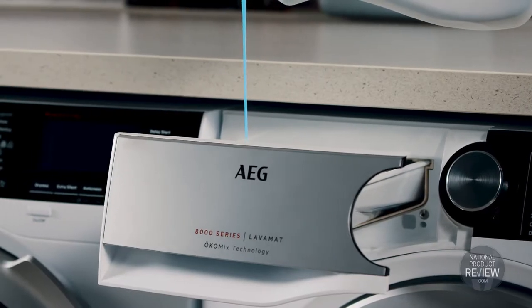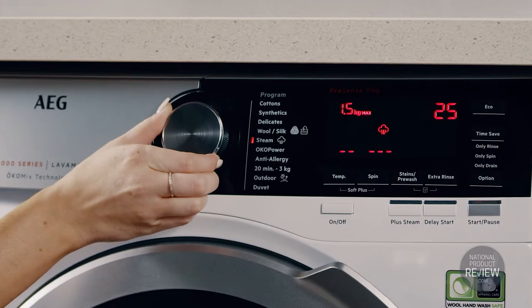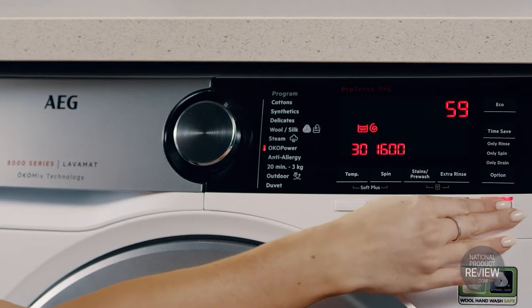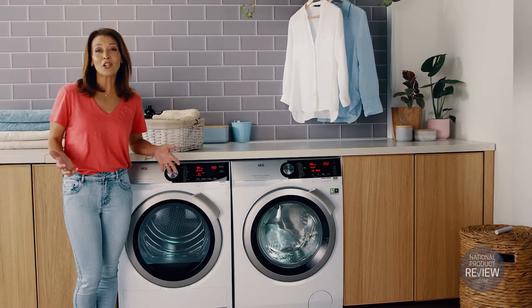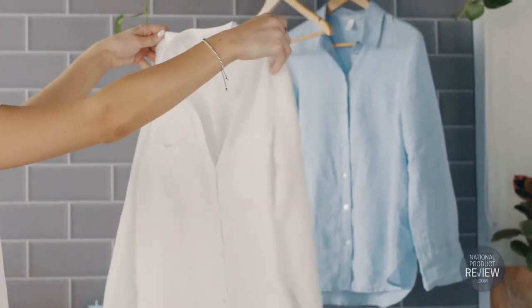Blending detergent and softeners in the perfect ratio is easy with the OHKO Mix function. It pre-mixes cleaning agents with water before they even enter the drum, so detergents really work their best even in low temperature washes. This enhances the longevity of your clothes, retaining colour, shape and feel wash after wash.